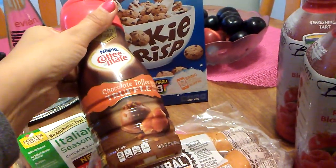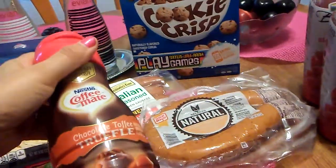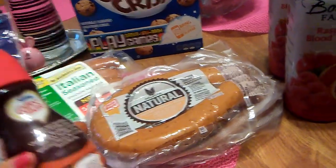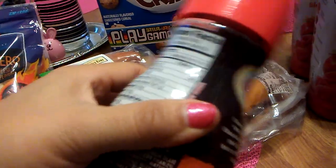I did need some creamer, so I was glad they still had this chocolate truffle. The expiration date on this is August 27th, so that won't be a problem.